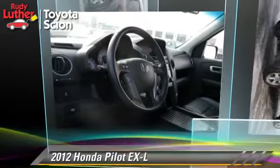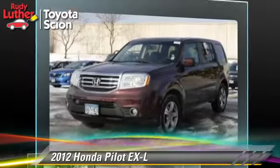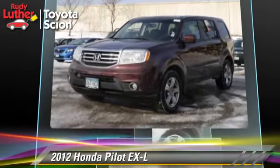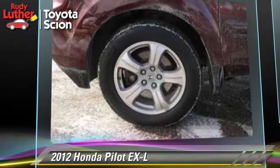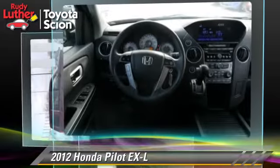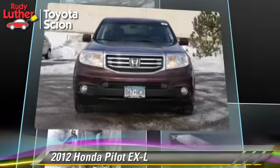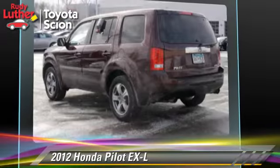The 2012 Honda Pilot EXL, powered by a 3.5-liter V6 engine with an automatic transmission. This vehicle has fewer than 40,000 miles on the odometer and gets up to 25 miles per gallon. This Honda features a towing package, tilt wheel, and four-wheel drive.